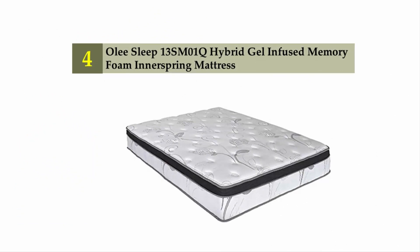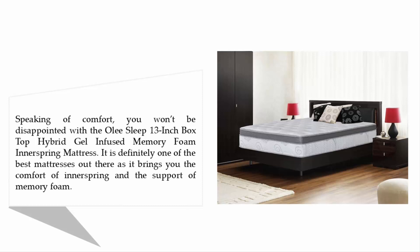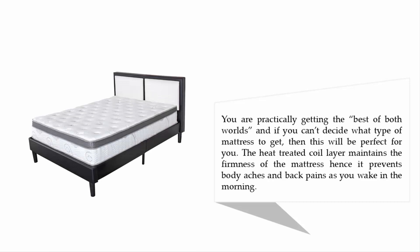Coming in at number four: the Olee Sleep 13-inch box top hybrid gel-infused memory foam innerspring mattress. You won't be disappointed — it brings you the comfort of innerspring and the support of memory foam, giving you the best of both worlds. If you can't decide what type of mattress to get, this will be perfect for you. The heat-treated coil layer maintains the firmness of the mattress, helping prevent body aches and back pains when you wake in the morning.